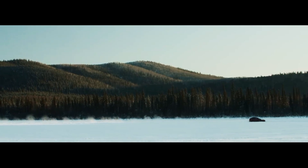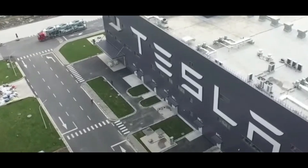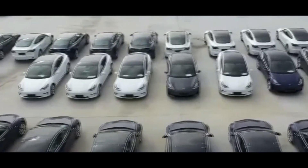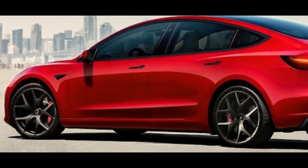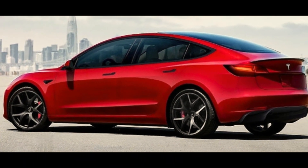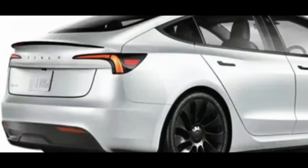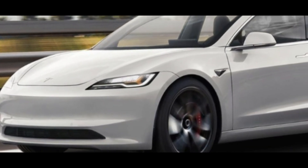There you have it — the exciting journey of Tesla's Model 3 Highland, a revolutionary update that's rewriting the rules of electric car design. If you're as captivated by this evolution as we are, don't forget to hit that subscribe button and give us a thumbs up. Sharing is caring, so spread the word to your fellow EV aficionados. Thanks for tuning in and stay charged for more electrifying updates.